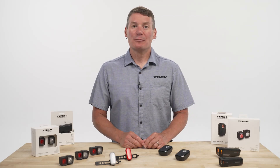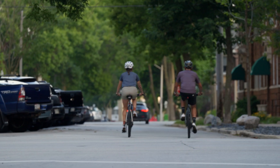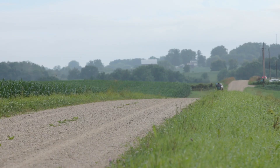If you want to stand out during daylight, brightness alone won't cut it. A true daytime running light has specific design features – focus, flash, and range – that separates it from any old bike light.